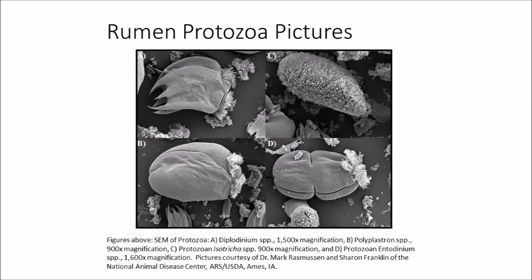Protozoa are microscopic animals that occur in nature as single cells. They prey upon the rumen bacteria and can comprise as much as 50% of the biomass of the rumen. Historically, rumen protozoa were believed to help balance a well-functioning rumen, but new research has actually shown that the protozoa can be detrimental to the host animal and that they rob the animal of bacterial protein and energy that can be used for growth and milk production.